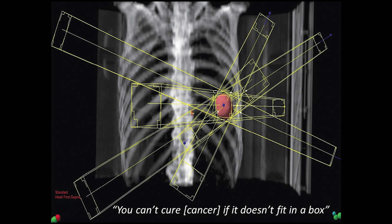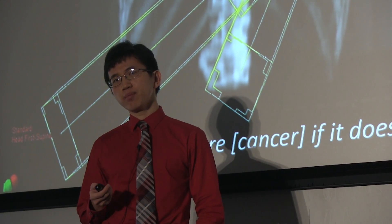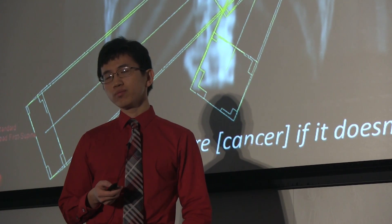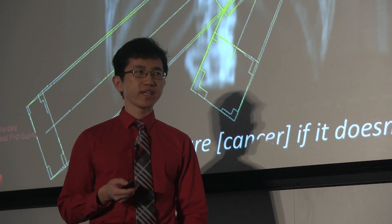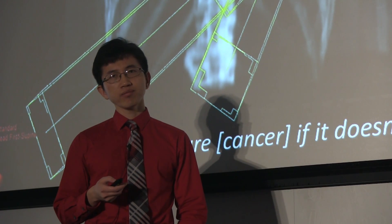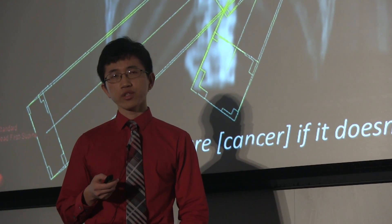He was referring to the use of focused radiation therapy in which high-energy x-rays are directed at a cancer. The problem is, if the cancer doesn't fit in the box — a box that you can cut out with a surgical scalpel or destroy with radiation — if the cancer has spread to other parts of the body or is too close to important structures like the heart or the brainstem, what do you do?